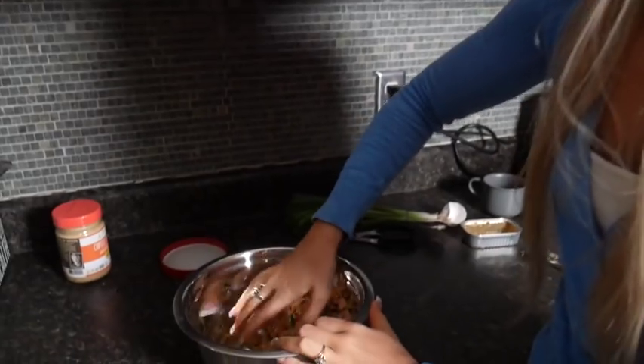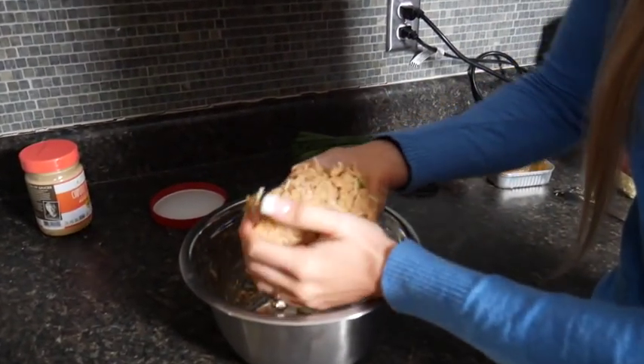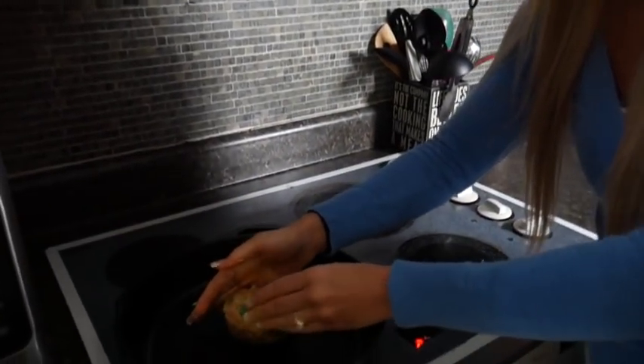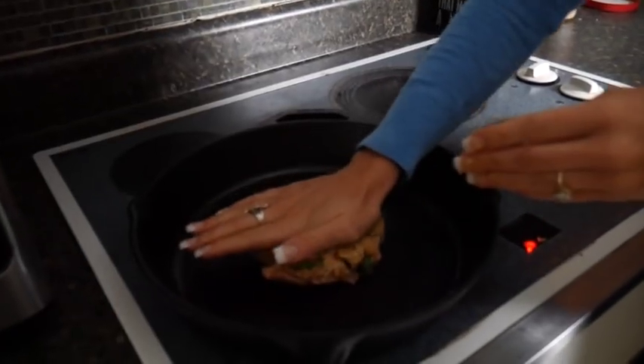Now all we're going to do is form this into one big patty — your hands are going to get dirty. I've got it in a ball, so I'll go ahead and flatten it, put it in the skillet, and flatten it out just like a burger patty.